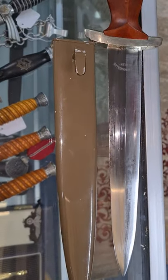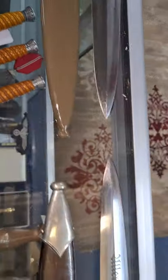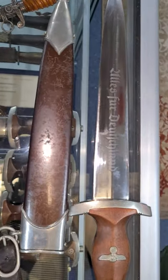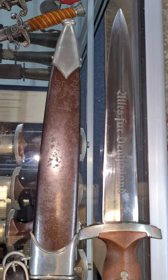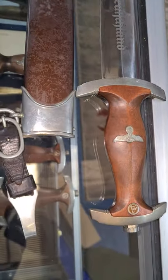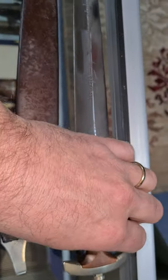We believe the scabbard has been repainted at some point. And we've got a full ROM inscribed SA dagger — now this one you'd have to rate 9 out of 10. It is just superb, absolutely lovely, and once I turn over the dagger you'll be able to see the engraving on the SMF blade.